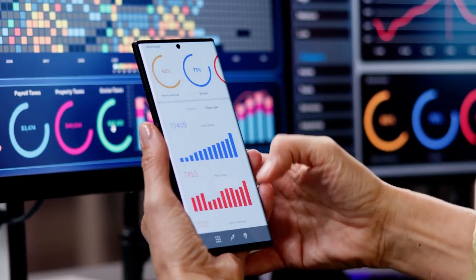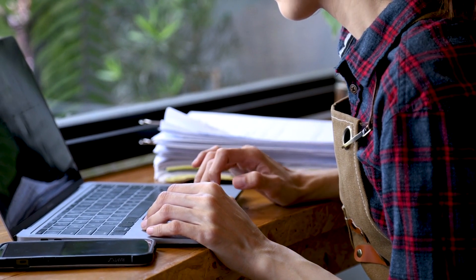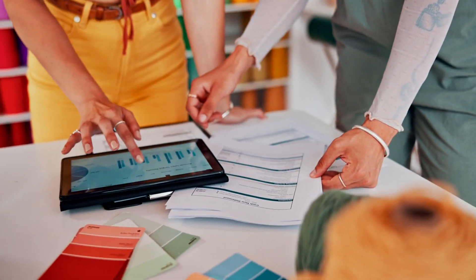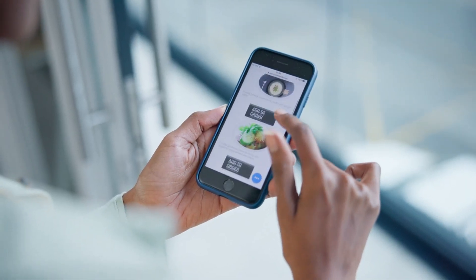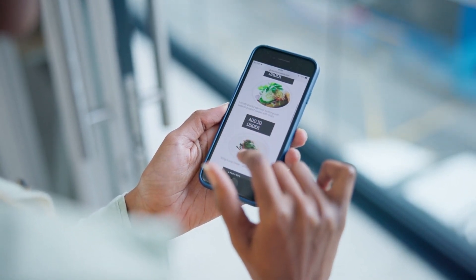So there you have it — a complete guide to making $50k plus per month with TikTok shops using FastMoss. Whether you're just starting out or looking to scale your existing shop, FastMoss gives you all the data, insights, and tools you need to succeed. From product selection to creator collaborations, competitor analysis, and more, FastMoss makes it easier than ever to build a profitable business on TikTok. If you found this video helpful, don't forget to hit the like button, subscribe for more content like this, and drop a comment below with any questions.